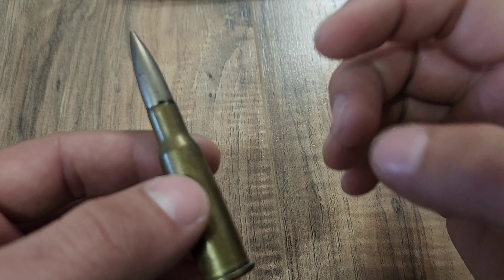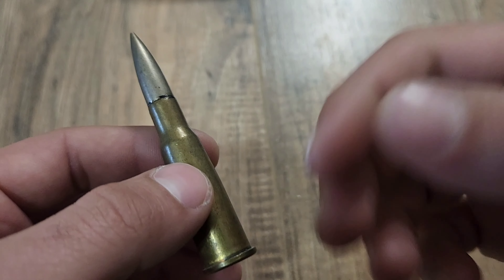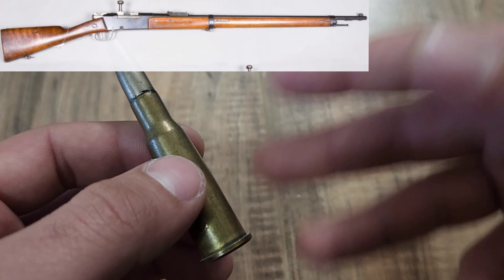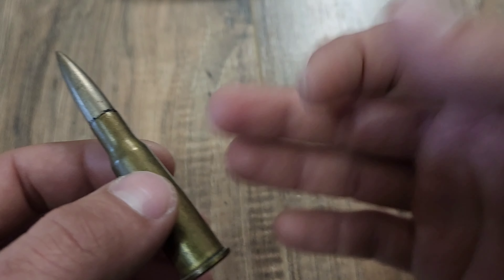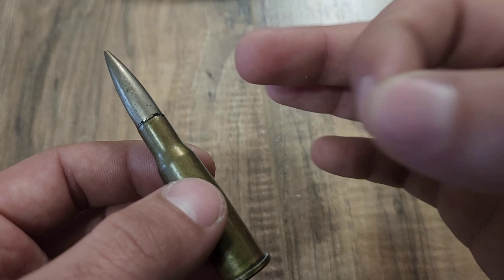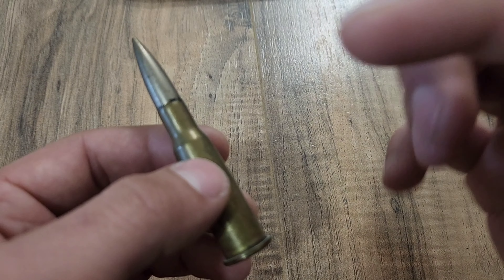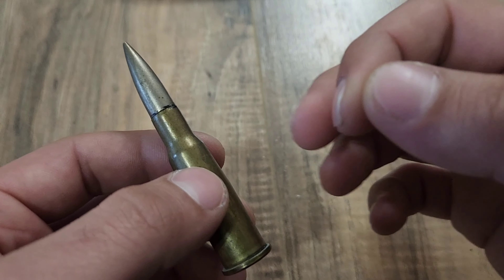The 8mm Lebel is hands down one of my most favorite cartridges of all time. For starters, every single gun made for this caliber looked and in general was friggin' cool. You've got the Lebel, the RSC, the Chauchat, the Hotchkiss, and a few others. I don't know what made the French decide to give this caliber some of the coolest-looking guns ever made, but whatever it was, it went away when this round was replaced by the next thing that dropped.